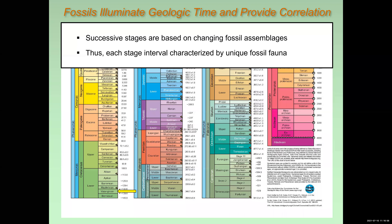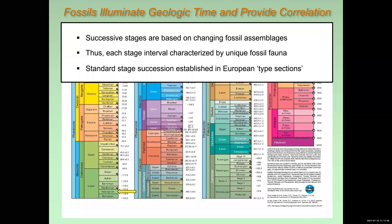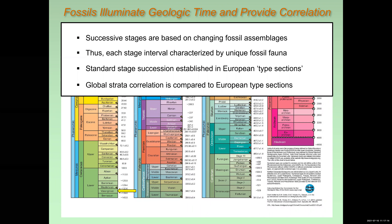Each of these stages are characterized by their own unique fossil assemblages. We use these assemblages to successfully date successions of rock around the world. Wherever we have fossils that we know are of Valanginian age, we can correlate these rocks with the Valanginian stage in Europe, or wherever that type section happens to be.